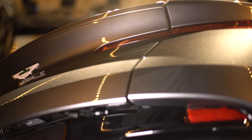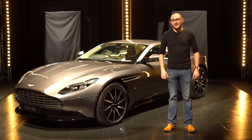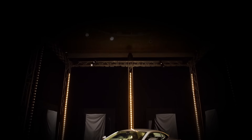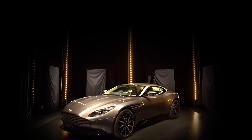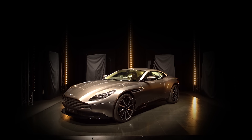All in all, the DB11 is shaping up to be one hell of a car, and we'll let you know how it drives later this year. Oh yeah — remember I told you about the noise? Well, they let us start it up...